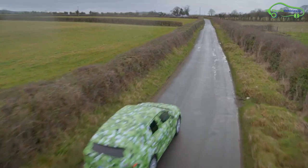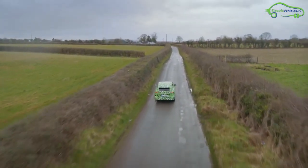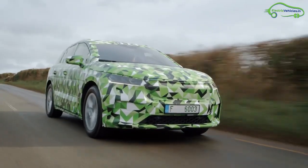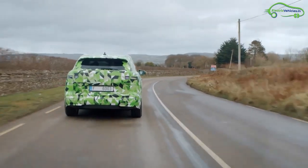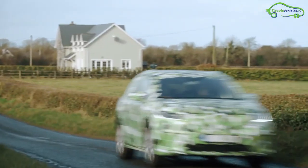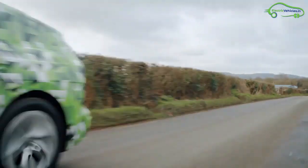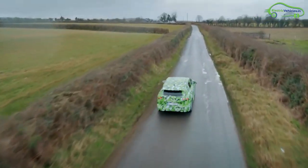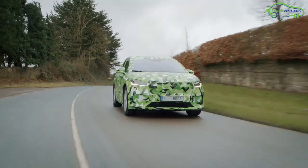The Skoda Enyaq iV is available with fast charging of up to 125 kilowatts, which allows the battery to charge from 10 percent to 80 percent in 40 minutes. By default, it comes with a 230-volt home charger with 2.3-kilowatt AC output. Skoda has started pre-orders for the Enyaq iV, with a launch planned for 2020.